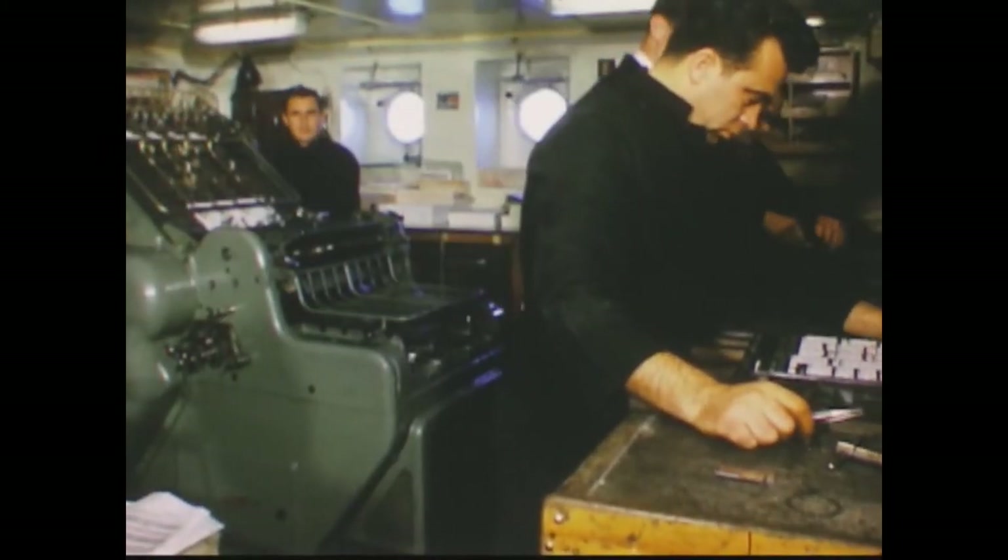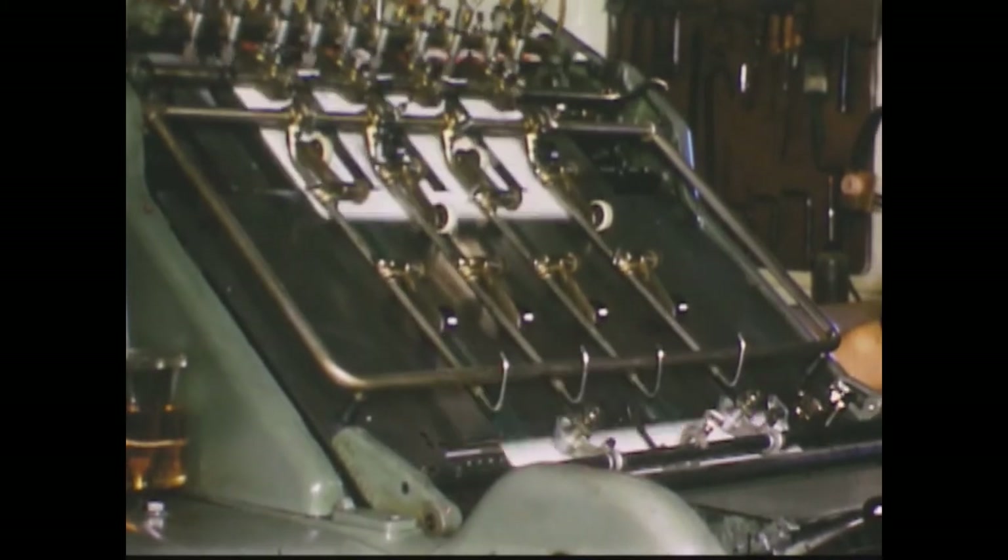There was even a print shop aboard, where the menus and the ship's newspaper were printed.